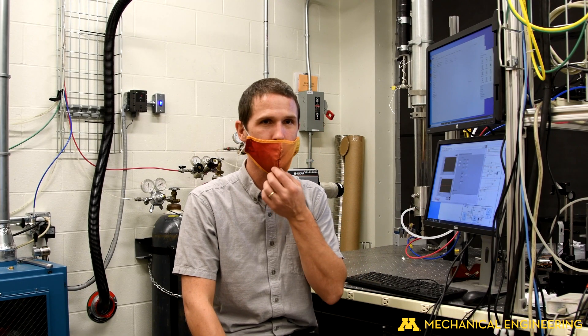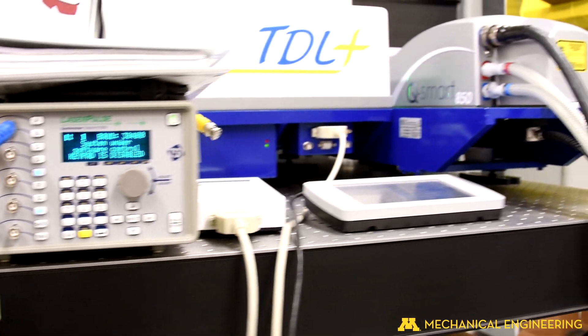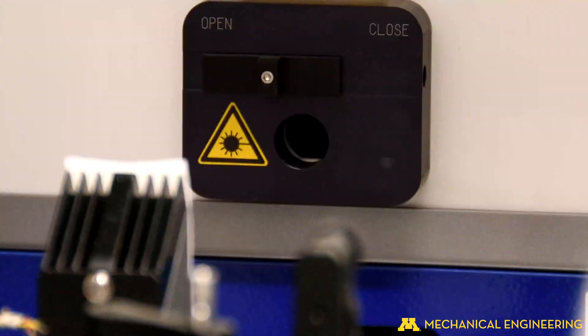I have a laser system that consists of a pump laser and a dye laser. It allows me to tune the laser frequency to a particular frequency. Currently it's tuned to 308 nanometers, which is what's used to excite hydroxide molecules, OH.